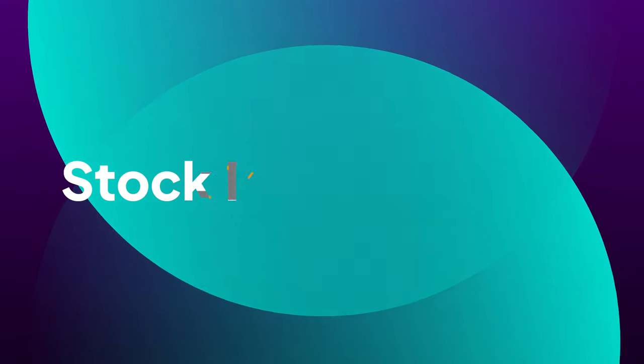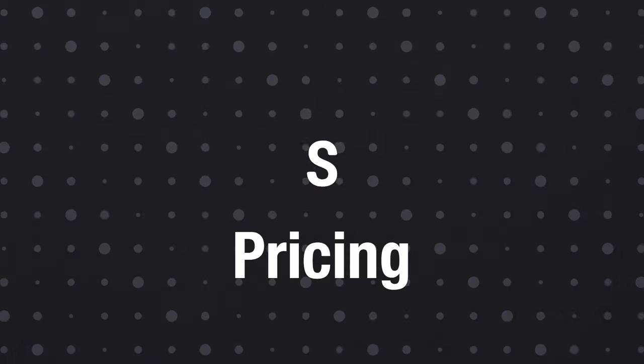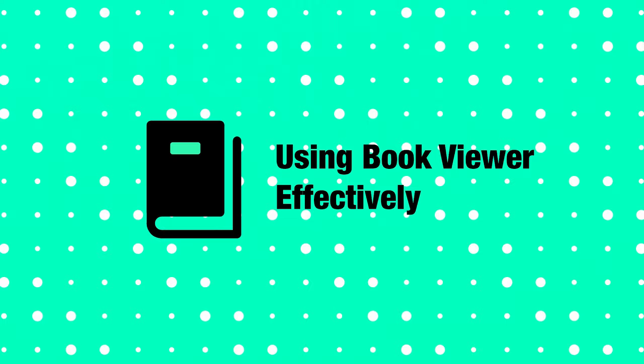But first, to make the most of these trading tools, it's critical to educate yourself about the basics of the stock market. Understand concepts like pricing, market trends, and spreads. This will provide you with a solid foundation for using BookViewer effectively.